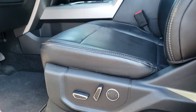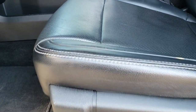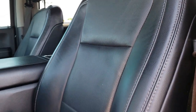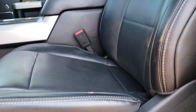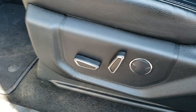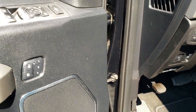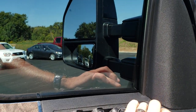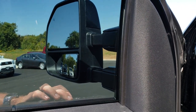Inside, this one has the Lariat Ultimate package, which gives you the black leather interior. There are no rips or tears on these seats. Both of these seats are heated, cooled, and power. We have factory floor mats throughout. We've got lumbar on the driver's side, power windows, power locks, power mirrors. You've got the power scope mirrors — they power telescope out and also power fold in.